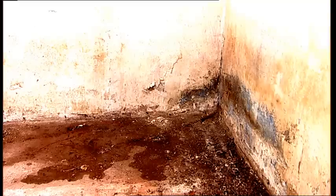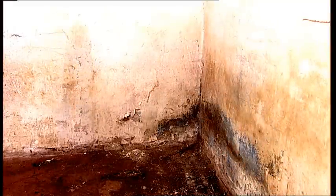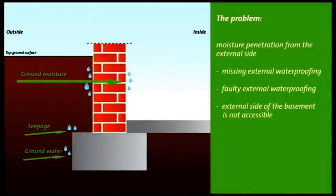The consequence? Moisture, in extreme cases even flowing water, penetrates the wall and enters the living space. This moisture transports destructive salts into the building and creates a moist, musty and unhealthy environment.